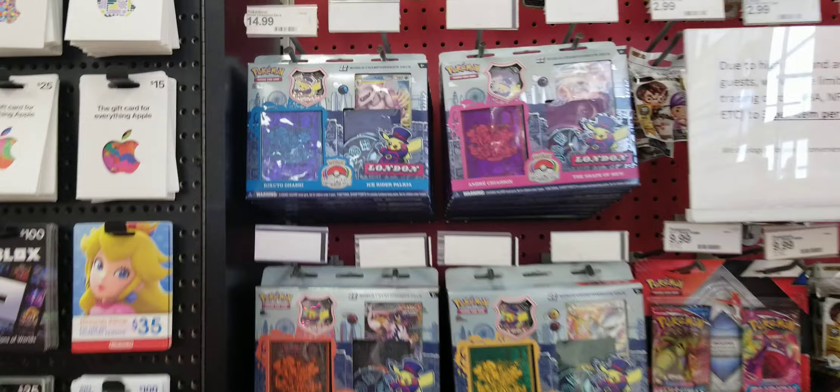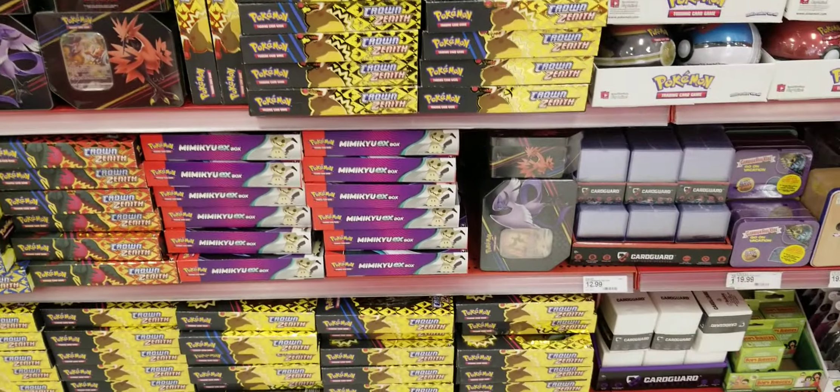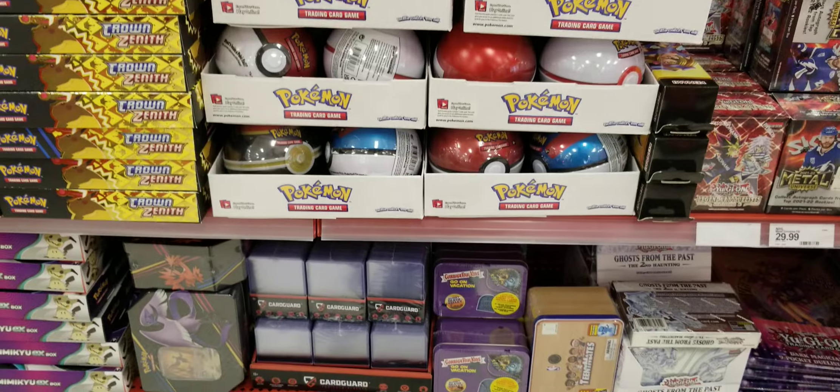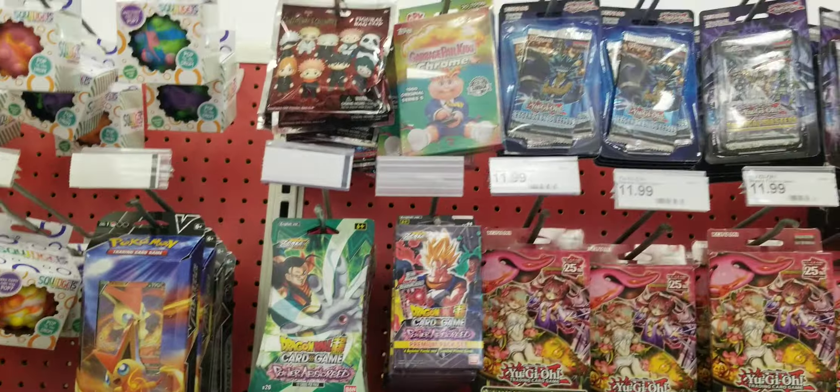What's up YouTube, what's up guys, back at it again — another stock hunting video. We hit the load again, they got tons of Pokemon Crown Zenith. Look at this, tons of it. This is what's at my local Target.